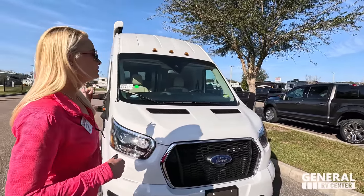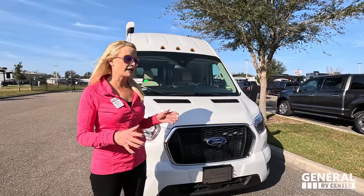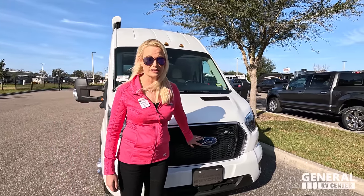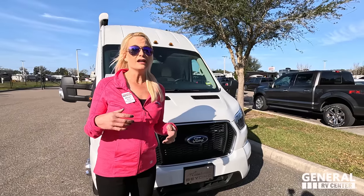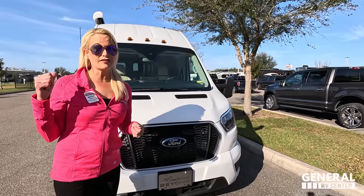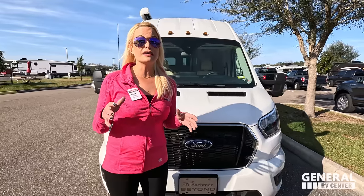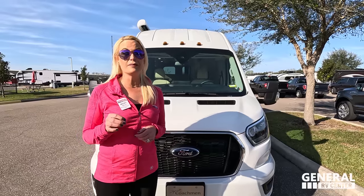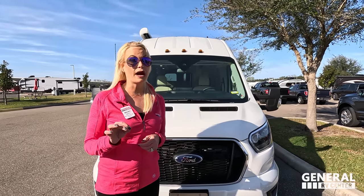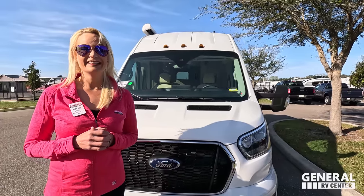The model is 22C Coachman Beyond All-Wheel Drive, built on the Ford Transit — 22 feet 2 inches. It does have dual wheels in the back, so the longer transit with dual wheels gives more stability. This is the 3.5-liter V6 EcoBoost engine, and this thing has some power — it moves. 310 horsepower to be exact with 400 pound-feet of torque.